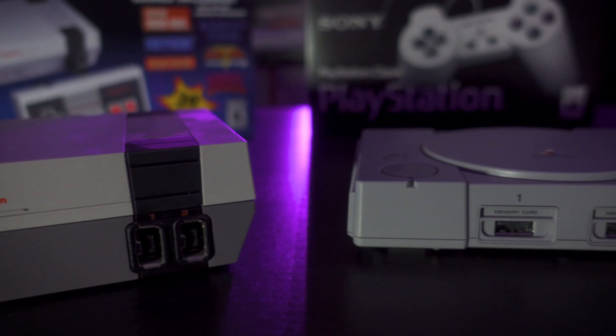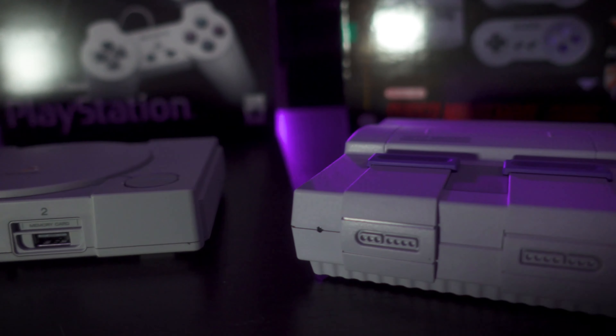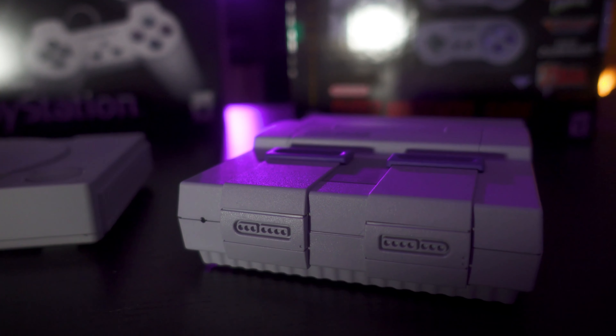It's definitely worth mentioning that all three of these can be modded. I'm not going to bother modding them because if I want to play a game that's not included, I'll just run it in an emulator on my PC. I don't really have a use for another emulation box that much.